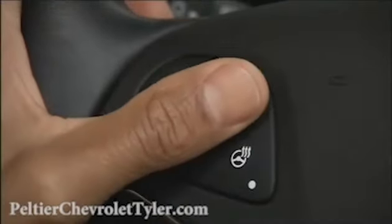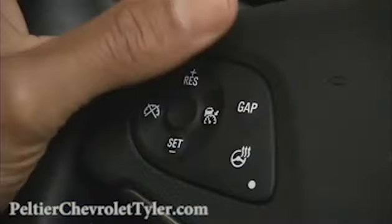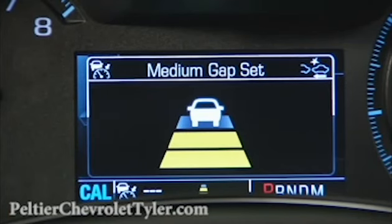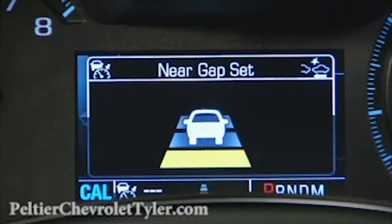The Gap button lets you select one of three following gaps, or the distance you want to maintain between you and the vehicle ahead. Press the Gap button once for a far gap setting, twice for medium, or three times for a near setting. The selected gap will then show briefly on the instrument cluster.